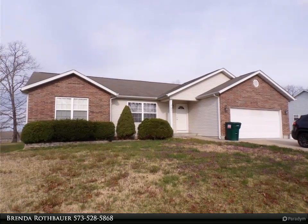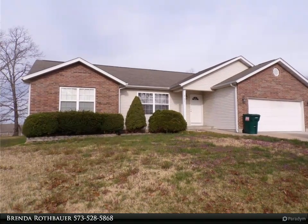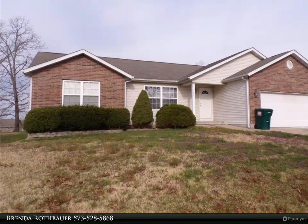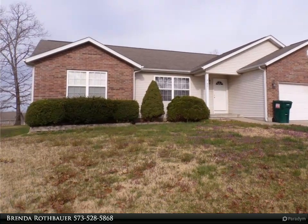Beautiful three-bed/two-bath home with a flat yard, large master suite with walk-in closet and master bath. Open floor plan with cathedral ceilings and recessed lighting. Pergo flooring in kitchen, dining room, and baths.